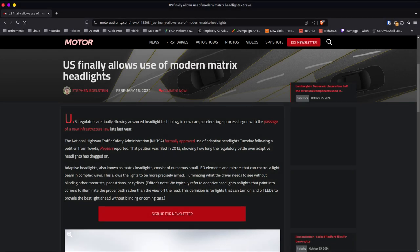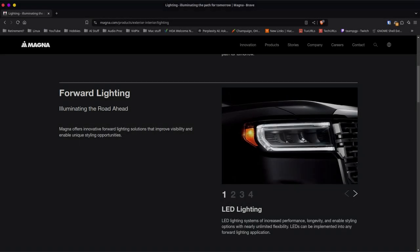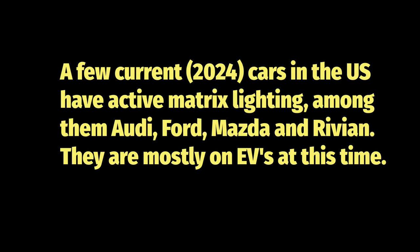The good news: in 2022, US regulators finally gave these smart headlights the green light, though with some extra strict requirements. Companies like Magna are now developing different versions of these lights, from basic 48-pixel systems for everyday cars to fancy 16K resolution versions that can do quite a few other tricks. Testing is nearly complete and manufacturers are getting ready to roll them out within a couple of years.